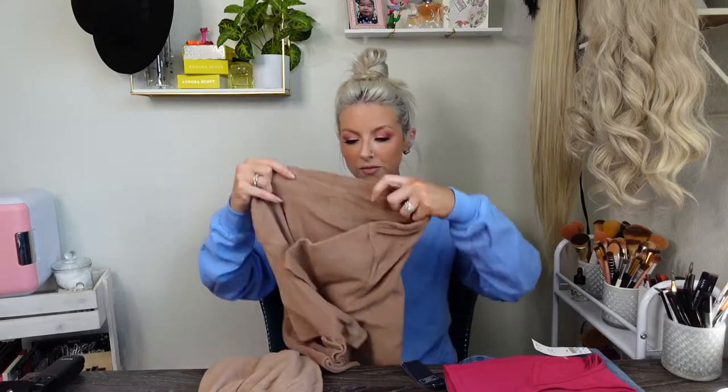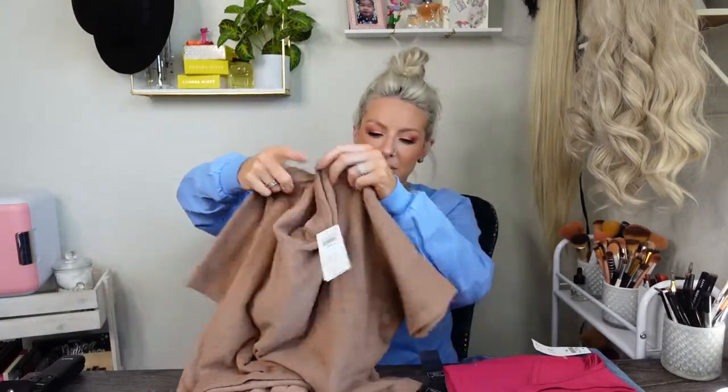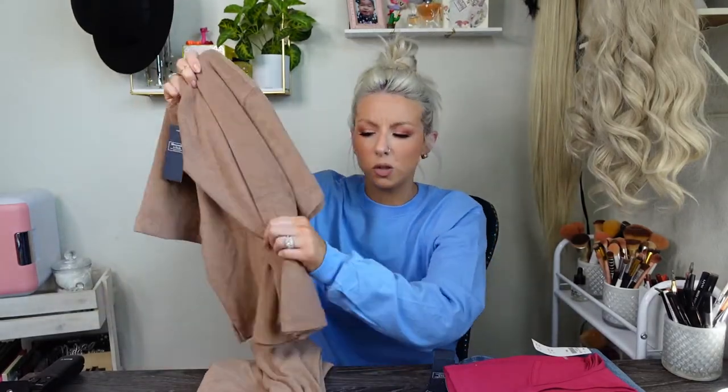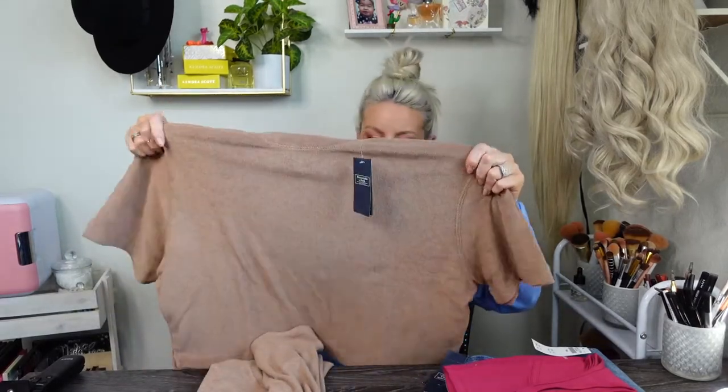The top was $45 — same terry cloth type material, very soft. The top seems a little bit softer than the bottoms, which is weird. I got this in a medium too, just wanted it to be a little looser fitting. I love this brown color. I feel like this is something you could easily dress up — some gold jewelry, really bright white sneakers and a cute crossbody could elevate this outfit. And of course you could wear this to the pool, so very versatile.